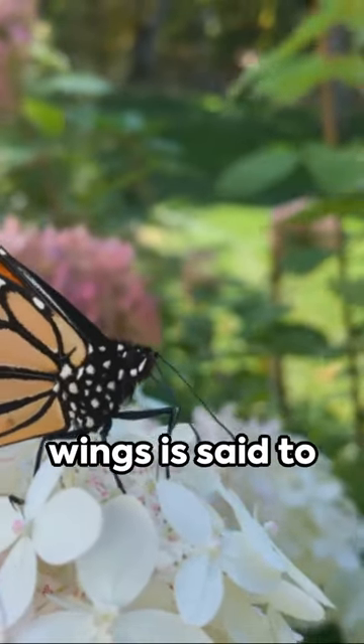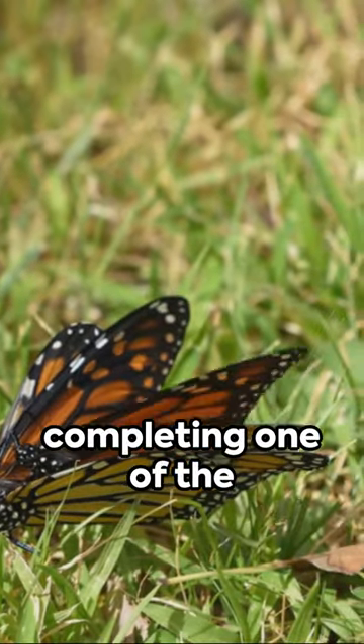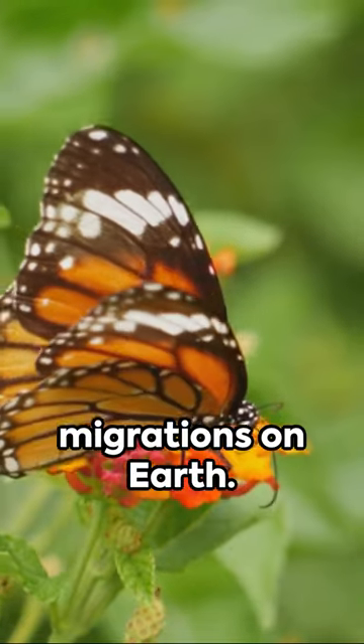The sound of their wings is said to sound like light rain. By March, they start their journey back, completing one of the longest insect migrations on Earth.